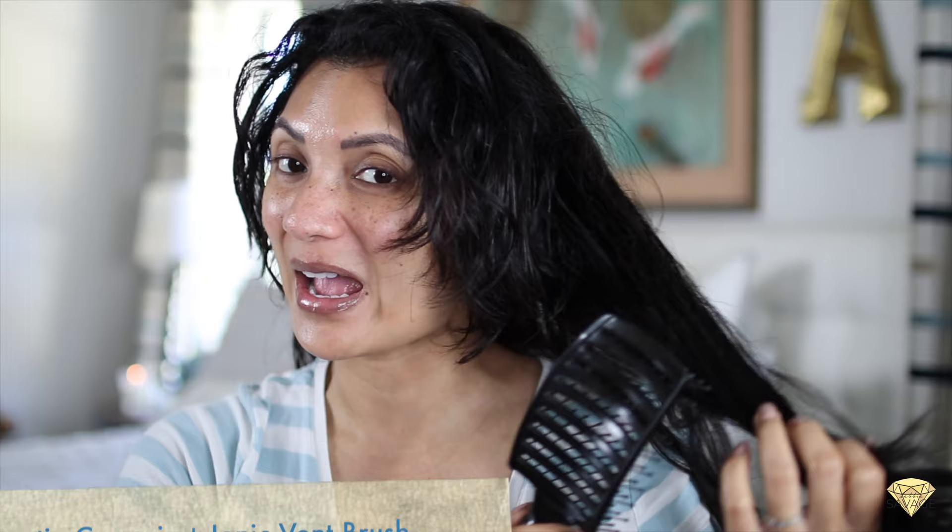With my hair prepped with the proper products, we're going to start sectioning and getting it ready for the blow dry process. This is my favorite brush — it's a little gnarly looking, I've had it for a long time, but it just grabs my hair so well. It's really easy to use to section and brush through my hair. Once I style my hair, I just leave it alone.